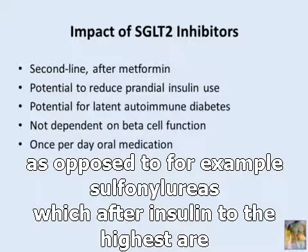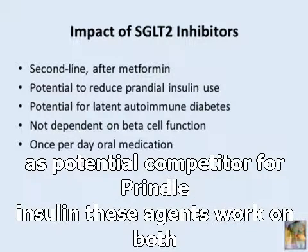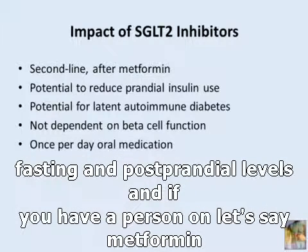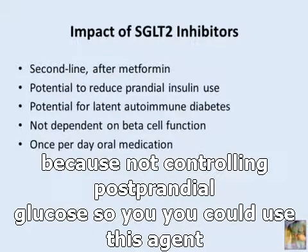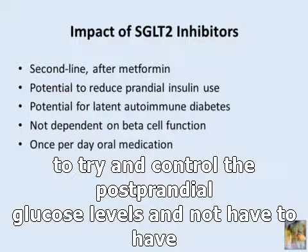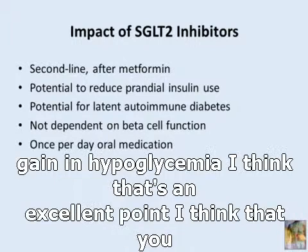There is a role for these agents as a potential competitor for prandial insulin. They work on both fasting and postprandial glucose levels. If you have a person on metformin and a basal insulin who is not achieving their HbA1c goal — usually because of not controlling postprandial glucose — you could use this agent to control postprandial glucose levels without requiring injections, frequent monitoring of plasma glucose, or risk of weight gain and hypoglycemia.